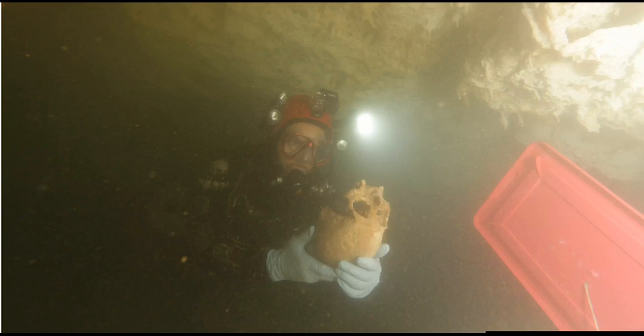In an underwater cave in Mexico's Yucatan Peninsula, researchers wearing full scuba gear are about to make a startling discovery. Through the gloom, two divers called Vicente Fito and Ivan Hernandez have found some ancient bones. And these remains may challenge what we know about the early colonizers of the American continent.